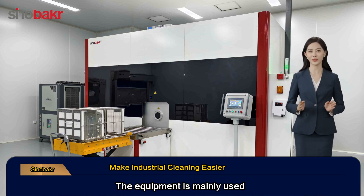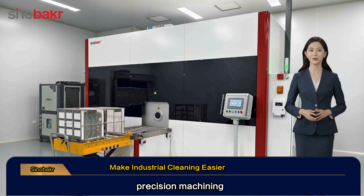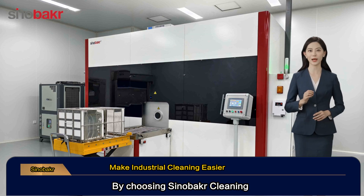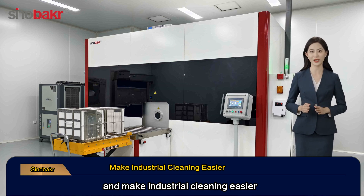The equipment is mainly used in industries such as aerospace, automotive manufacturing, precision machining and gear transmission. By choosing this cleaning solution, we create value for customers, enhance their satisfaction experience, and make industrial cleaning easier.